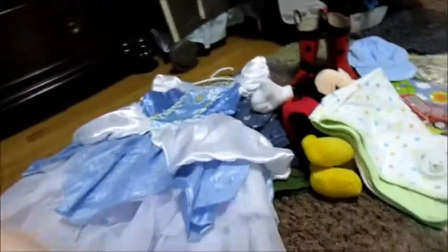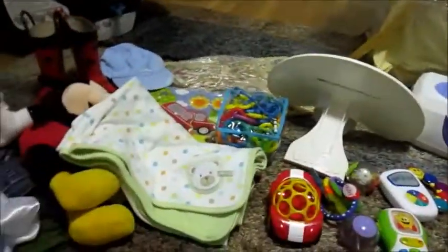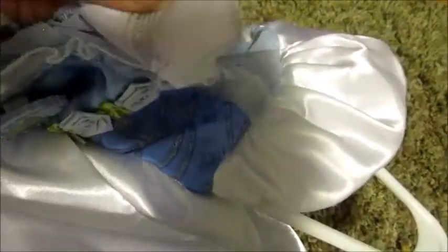Okay, so this is everything. I tried to put it in categories. The first thing we got is this Cinderella dress for Isabella — this little guy is kicking me, you silly boy. She loves dress-up and I like that it snaps here so she's not all out there. It is a medium so it should definitely fit her. I don't have any prices on the stuff because they take the tags off when you go to pay.